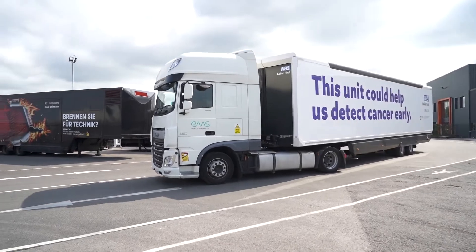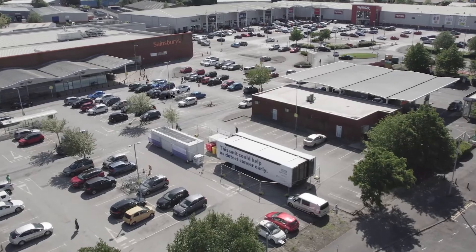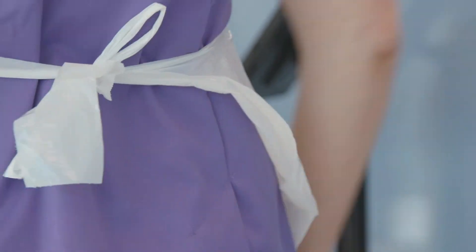This is just the start. Mobile clinics are returning to locations around England to follow up with these participants at both 12 and 24 months after their initial appointments.